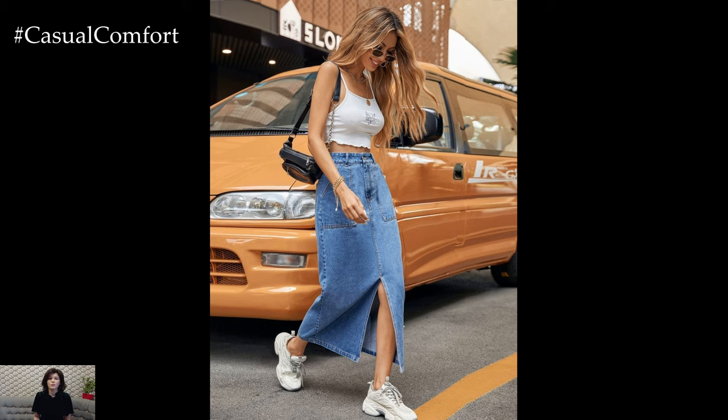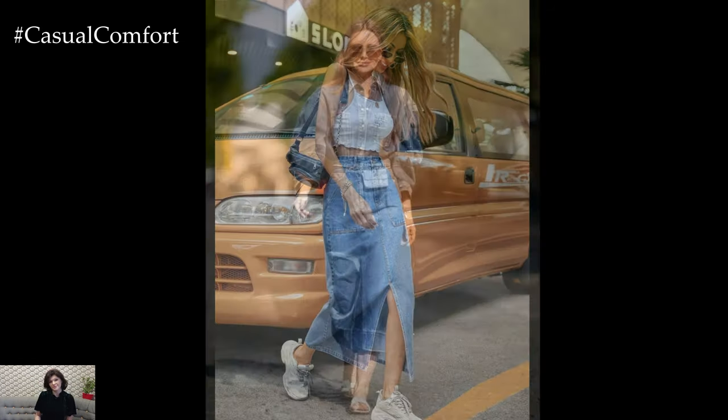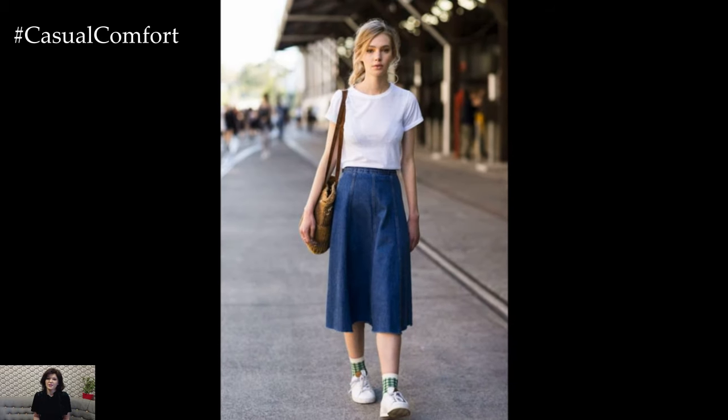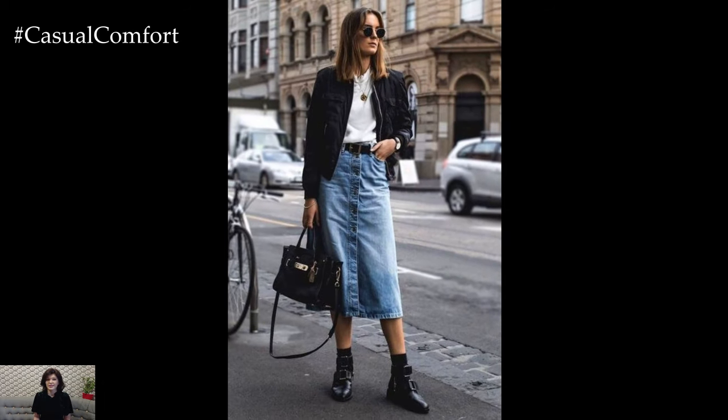Whether you're heading to a casual day out, a semi-formal event, or even a night on the town, the jean skirt is your go-to piece for effortless style. In this video, we'll explore chic outfits with denim skirts that showcase their incredible versatility and timeless appeal. From classic looks to modern twists, you'll discover how to elevate your denim skirt game and make it work for every occasion.